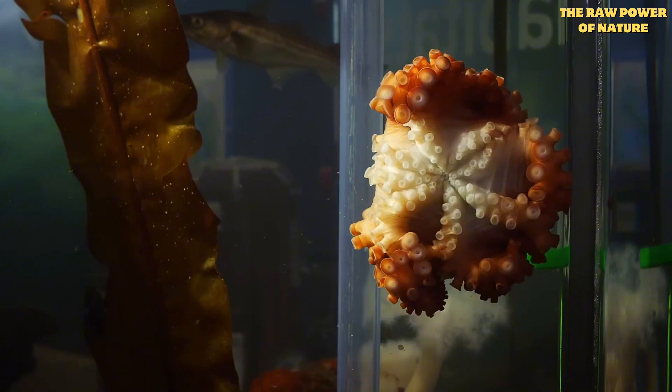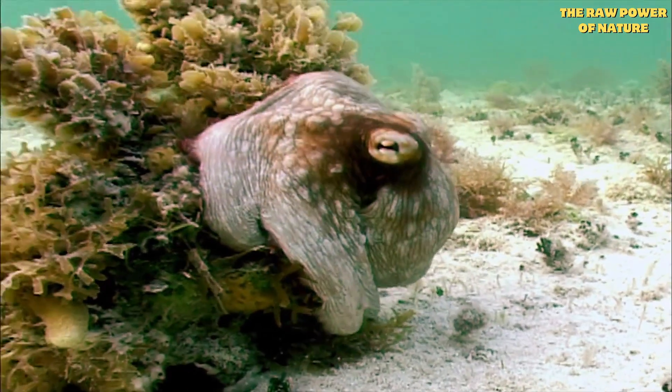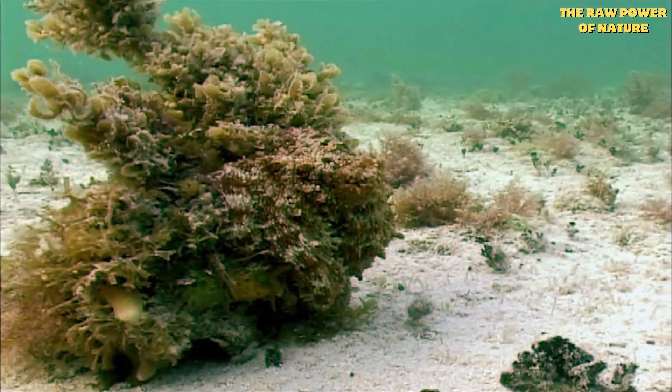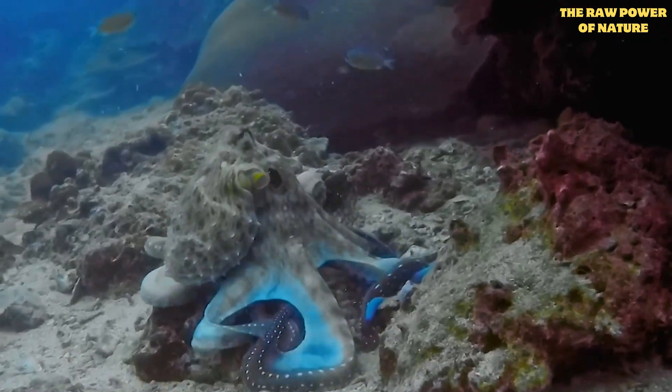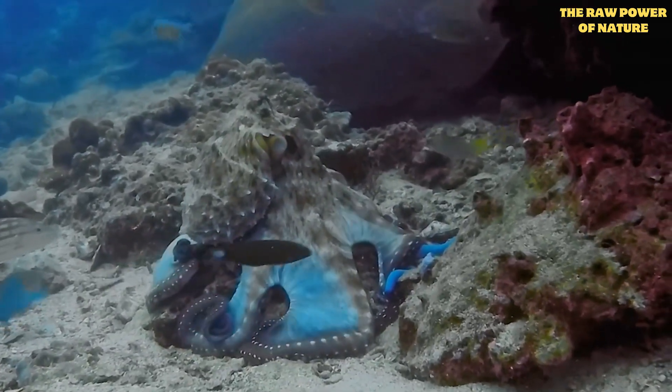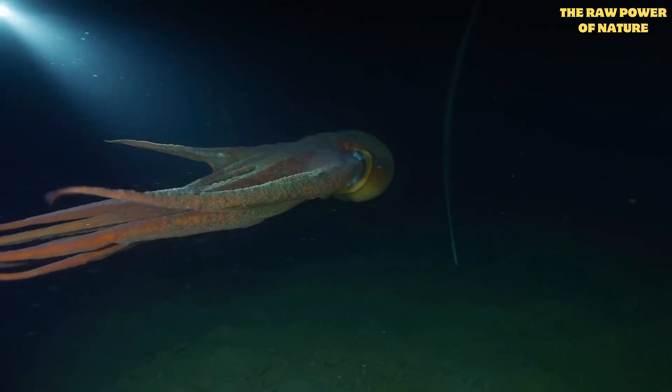Their insides are pure science fiction. Imagine having three hearts — two pump blood just for their gills, and the third sends it everywhere else. And that blood? It's blue, not red like ours, because instead of iron, they use copper to carry oxygen.